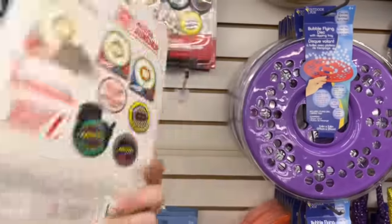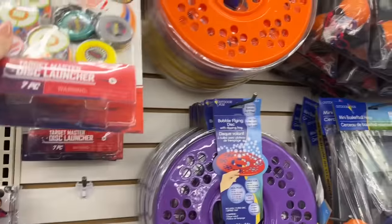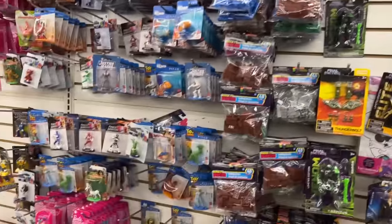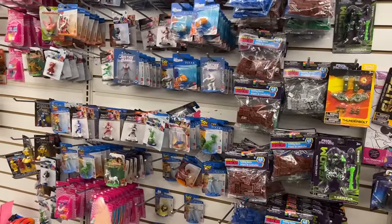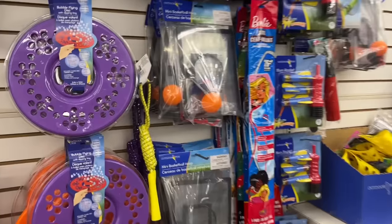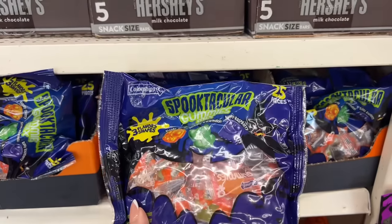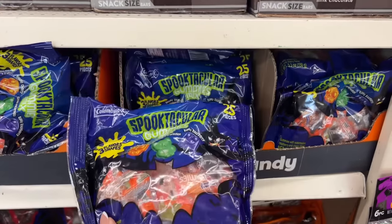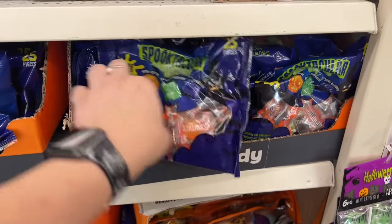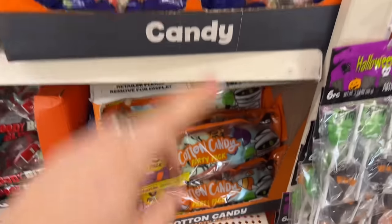They still have these Nerfs out — I'm surprised they're not fully gone already. They have a lot of the little action figures, which I like for cake toppers. We're going to keep on looking. You can make fun little trick-or-treat bags for kids to pass out, or dump candy — 25 pieces for a buck 25.